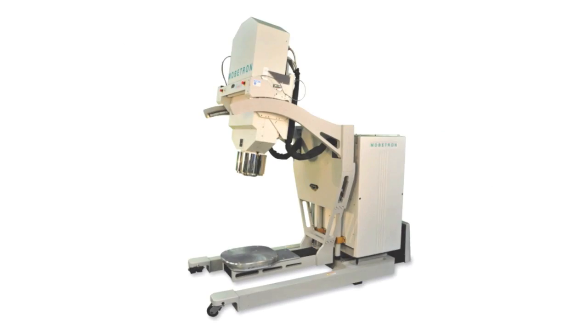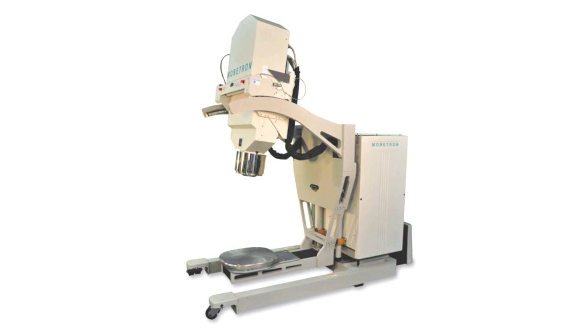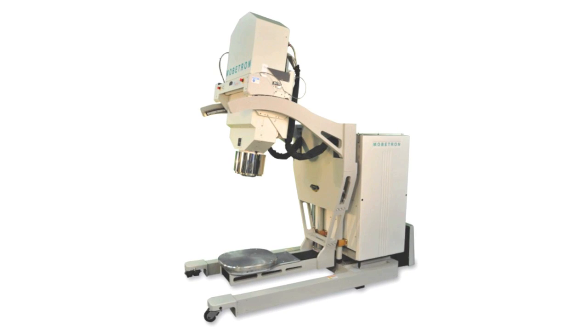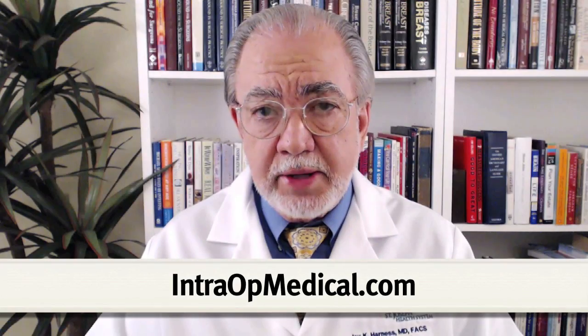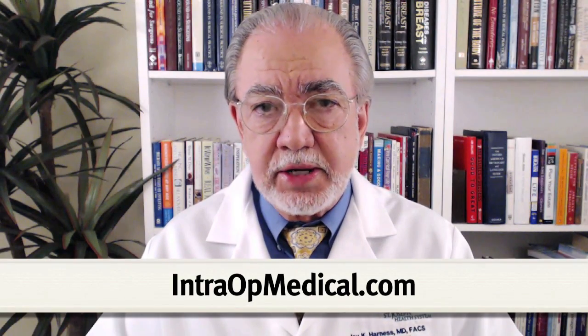The Mobitron is a mobile, self-shielding linear accelerator used to deliver intraoperative electron radiation therapy for the treatment of breast and other forms of cancer. To learn more about this exciting and cutting-edge technology, please go to intraoperativemedical.com.